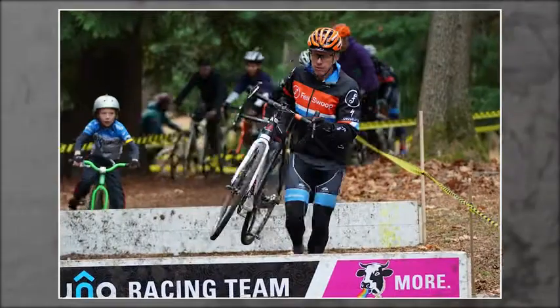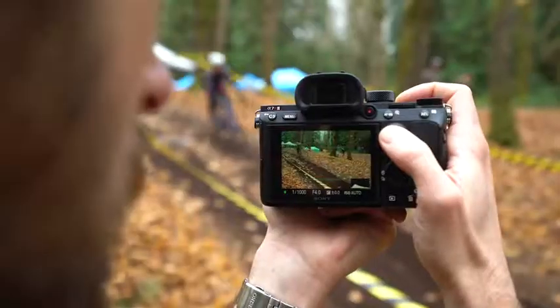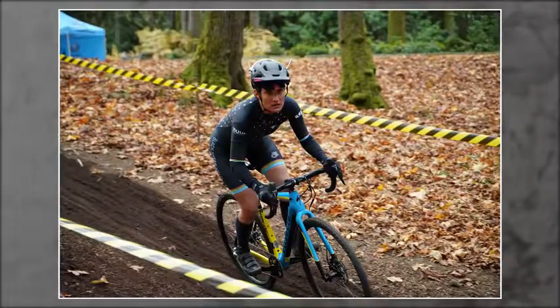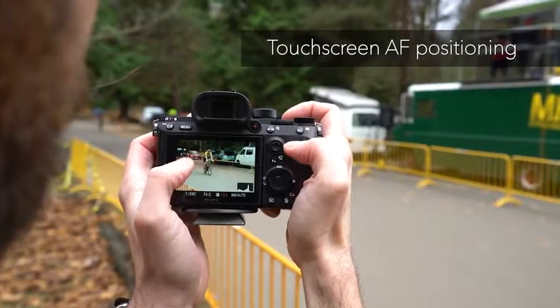Autofocus algorithms from the A9 model mean more consistent focus and improved subject tracking, even in low light. In addition to the AF joystick, the camera also has a touchscreen that can be used to position the AF point.